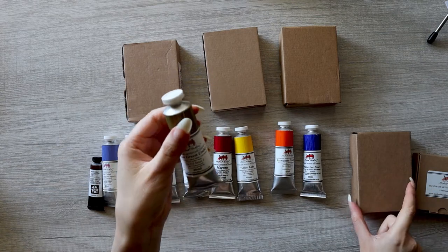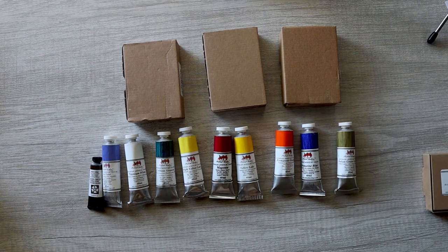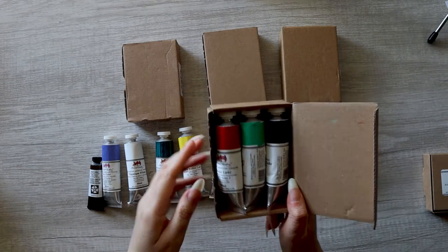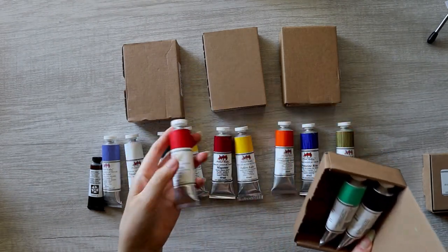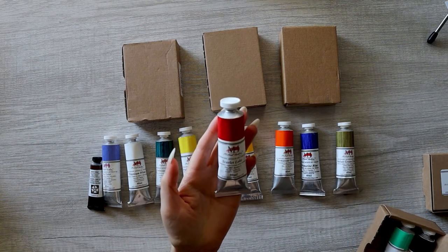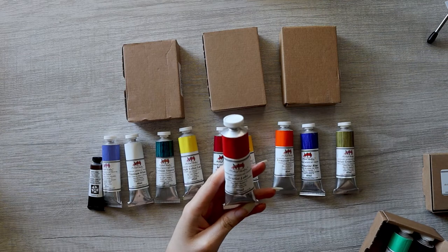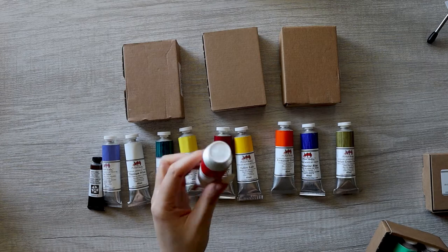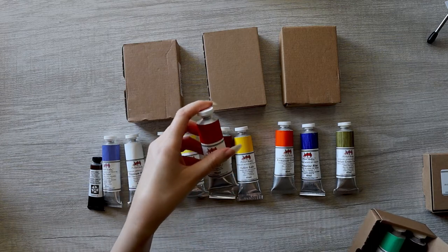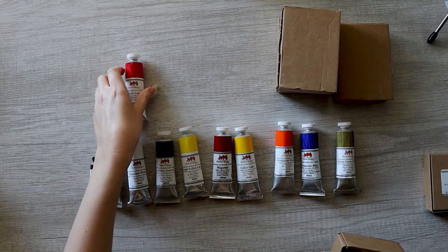Next we got Italian green umber. I saw this being used to mix a lot of earth greens for landscapes, so I thought I'd get that one. Then the scarlet lake — I was trying to get a warm red that's not cadmium, because I really don't want to mess with cadmiums. I've had some health problems and just don't want to risk it. An alternative would be the scarlet lake, so I got that for the warm red.